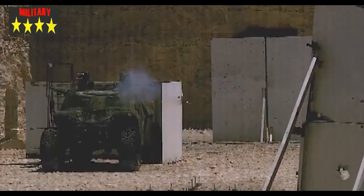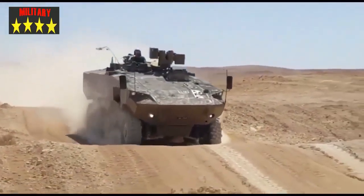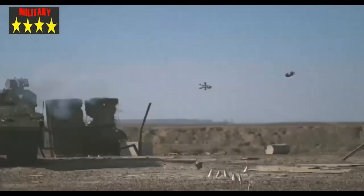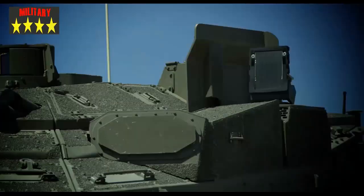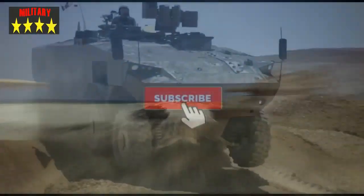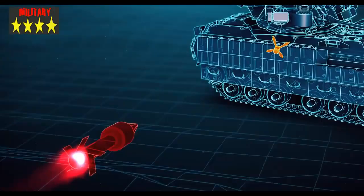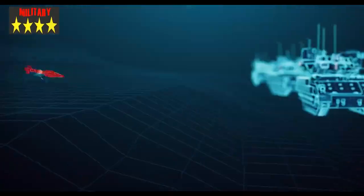The Iron Fist system is an advanced active protection system that provides 360-degree protection against multi-range threats in open and urban environments. The system includes an electro-optical sensor suite, a search and track radar, and a reaction suite with launchers and interceptors. In addition to its defensive capabilities, Iron Fist provides armored combat teams with the location of the fire source. This system will also be installed on the Eitan and the D9 armored bulldozer.